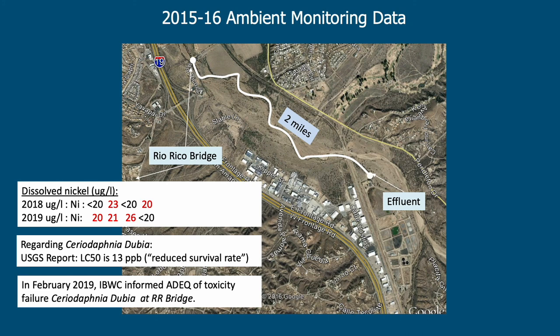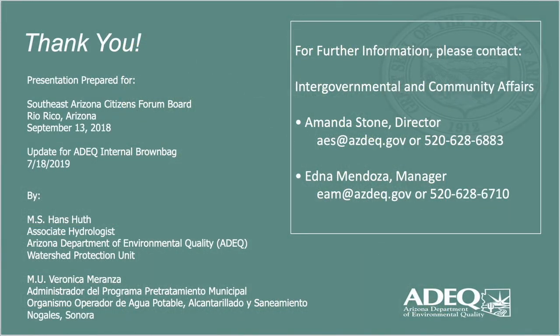In my opinion, it's not a problem — it's an opportunity. We should be looking at what we've done in the past, what's worked, and following up accordingly. That's basically my presentation. I appreciate everybody coming and bearing with me. Many of you are new to me, and I wanted you to have an understanding of my background coming into the Watershed Protection Unit. This represents about 30% of my time working for ADEQ's Office of Border and Environmental Programs. Thank you very much.